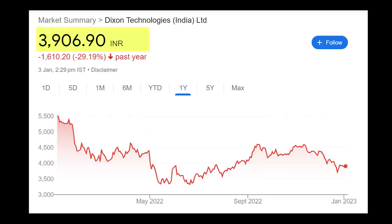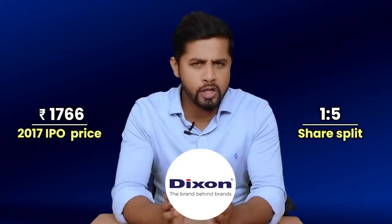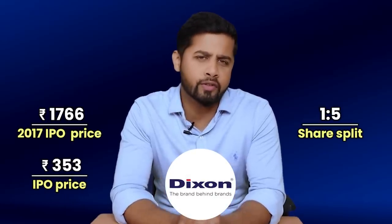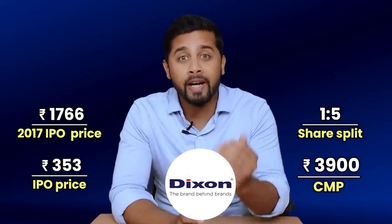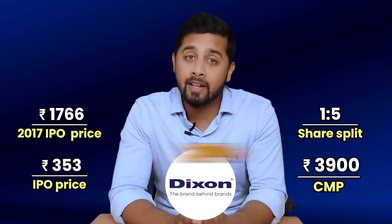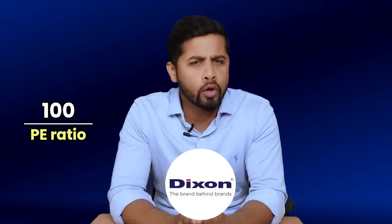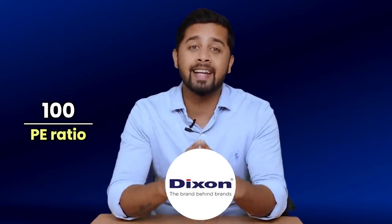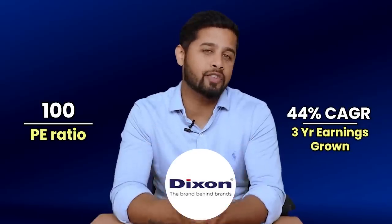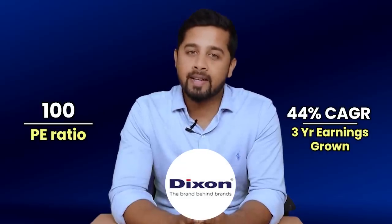Now if you look at the valuation, currently Dixon is trading at around 3,900 levels. It had its IPO at levels of 1,766, then it split its shares in a 1-to-5 ratio. So on a split-adjusted basis, the IPO price was around 353 rupees. From the IPO price, the stock is already up more than 10 times in the last five years. Although in the last one year Dixon's share has corrected 30%, even after the correction it commands a PE ratio of 100. Its earnings have grown at 44% CAGR in the last three years and would continue to grow at a super-fast trajectory. That is the reason Dixon commands a high premium. Hence on valuation, I would rate it 7 on 10.